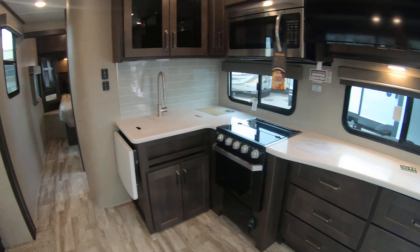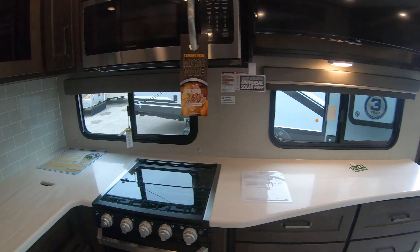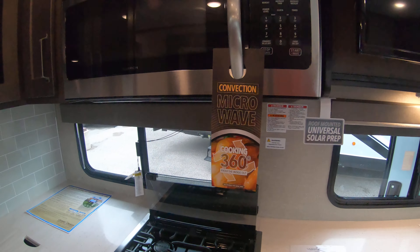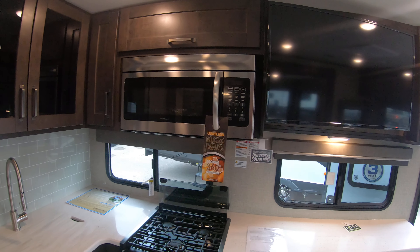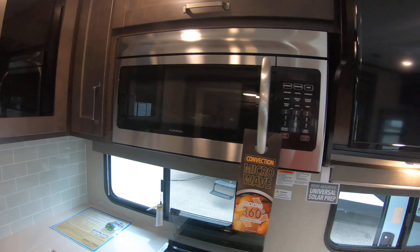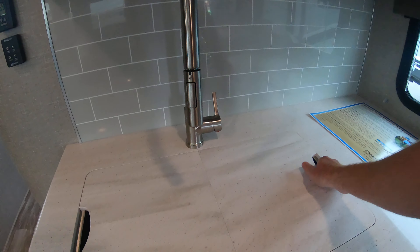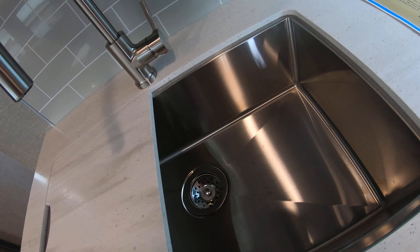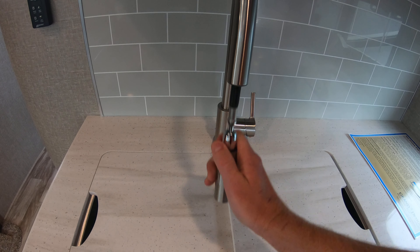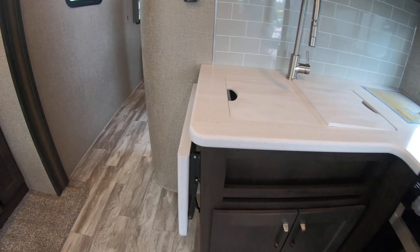Even though it's not a massive unit, you do have a lot of good counter space and a lot of good storage. There's a little backsplash right here on your stovetop. This comes with a convection microwave that functions very well and can be used on either setting. Solid surface countertops throughout, a nice big sink with a cover, and a spray hose that comes off easily — again, a lot of good storage all around.